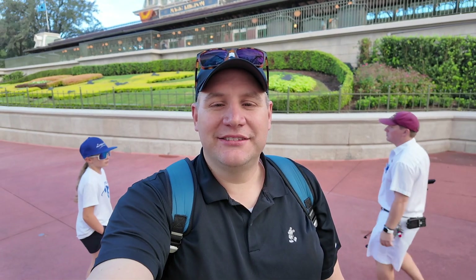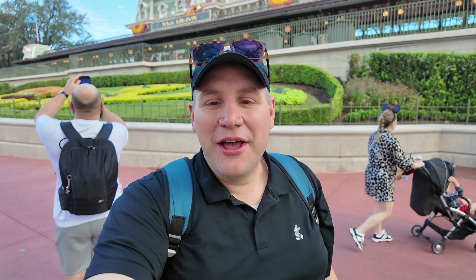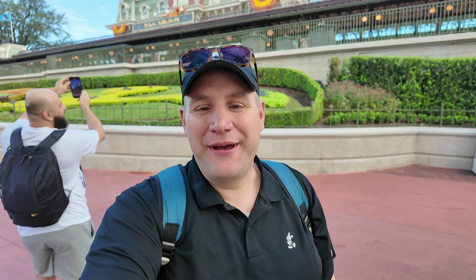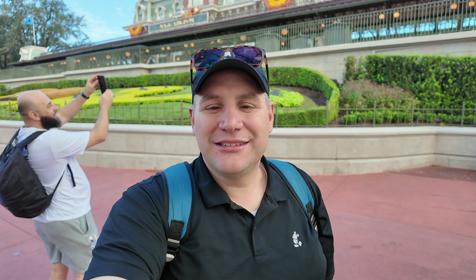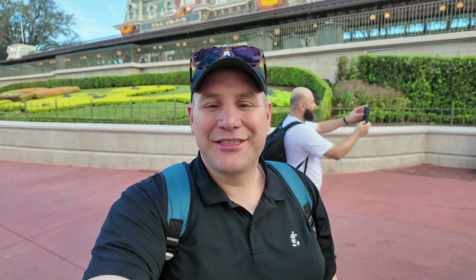Hey everybody, this is Tommy with A Disney State of Mind. Today we are at the Magic Kingdom. We're so excited to be here today. This is actually the last time that we're going to be able to be here with all the fall decorations up — it'll be changing over to Christmas very soon. We realized we have not made a Lightning Lane Multi-Pass video, so I want to show you guys some tips and tricks about that. We're going to hang out today in the park and we're excited to take you guys along with us.